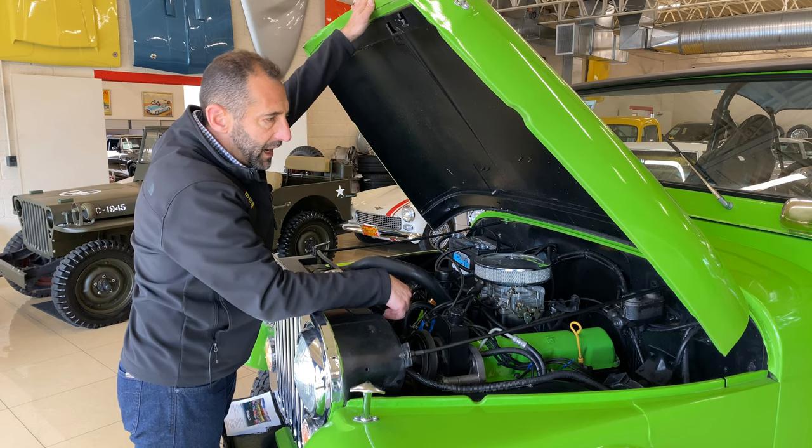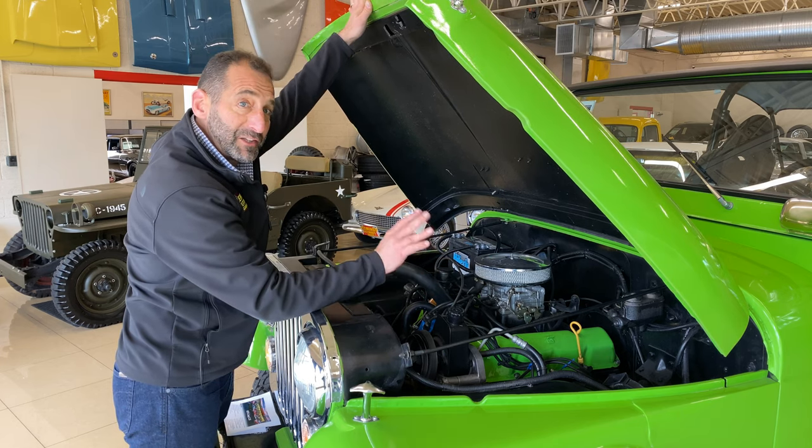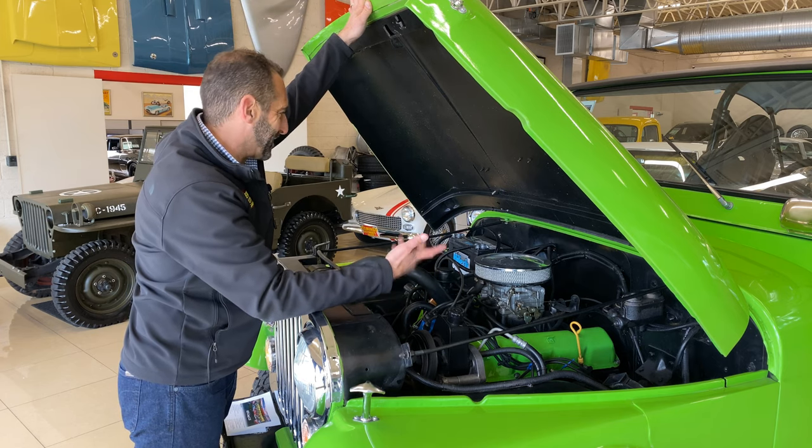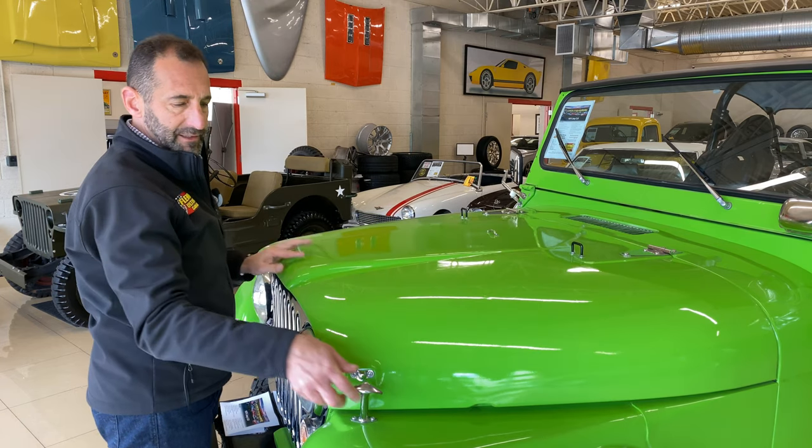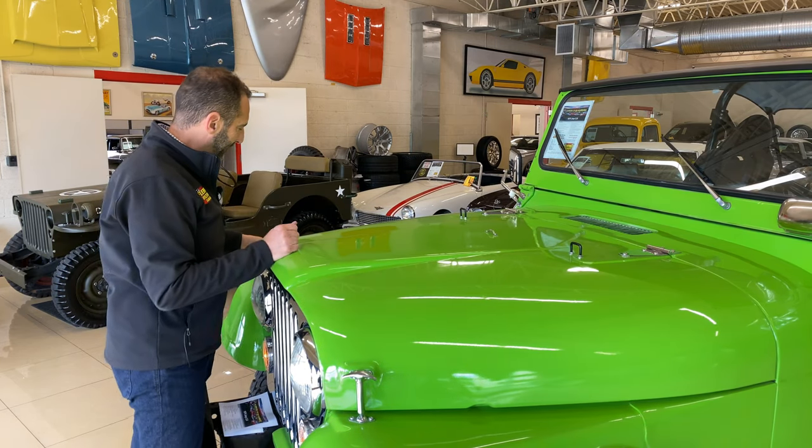It still shows the fender tag there, showing how the vehicle was built — built in Toledo, Ohio. That means it's an American Jeep. I just get excited about them because they look so great, they make you smile, and the 304 V8 is just enough power to get this thing rolling.